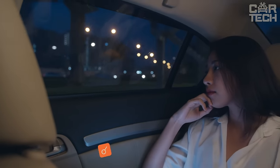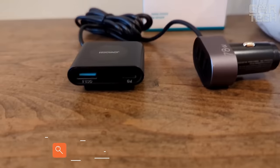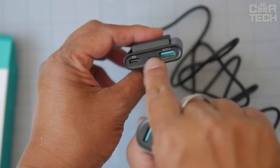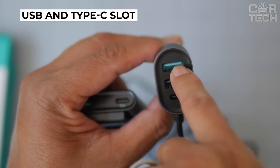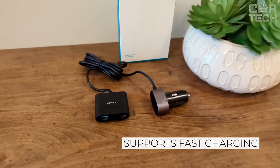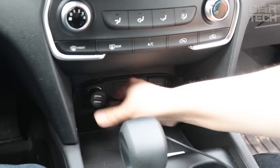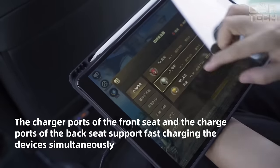Many cars do not come with USB connectors on the rear passenger area. However, this option can be very useful on long drives. The device is an extension cord that plugs into the cigarette lighter socket. Thus, you get a USB and Type-C slot directly in the cigarette lighter itself and a block with support for fast charging, which is extended by a cable to the rear passengers. There are also two USB and Type-C connectors on the unit with power delivery support. It can be used in both 12 and 24-volt vehicles.